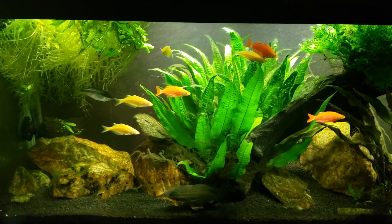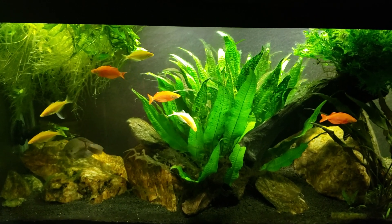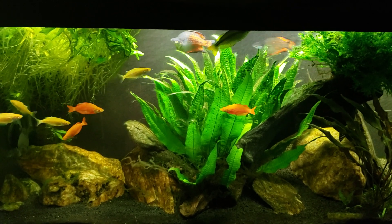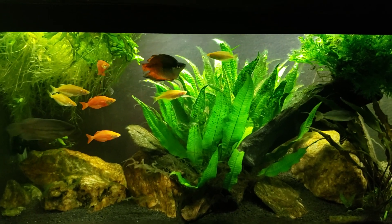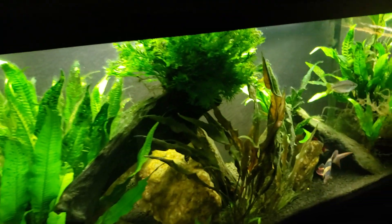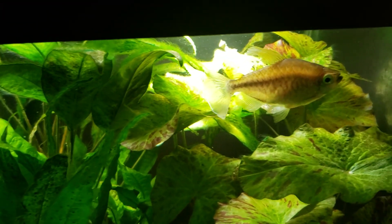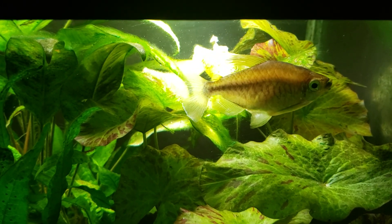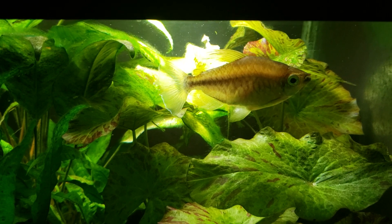Hey everybody, this is my 125 gallon tank and today I want to talk a little bit about schooling fish versus shoaling fish — what's the difference between the two and how do you deal with them in your tanks. The reason I'm talking about this is because someone mentioned recently that my lone congo tetra in this tank — she's just kind of hanging out down here, and she'll often group together with the rainbow fish, but this morning she's been down here. She's the last of my congo tetras.